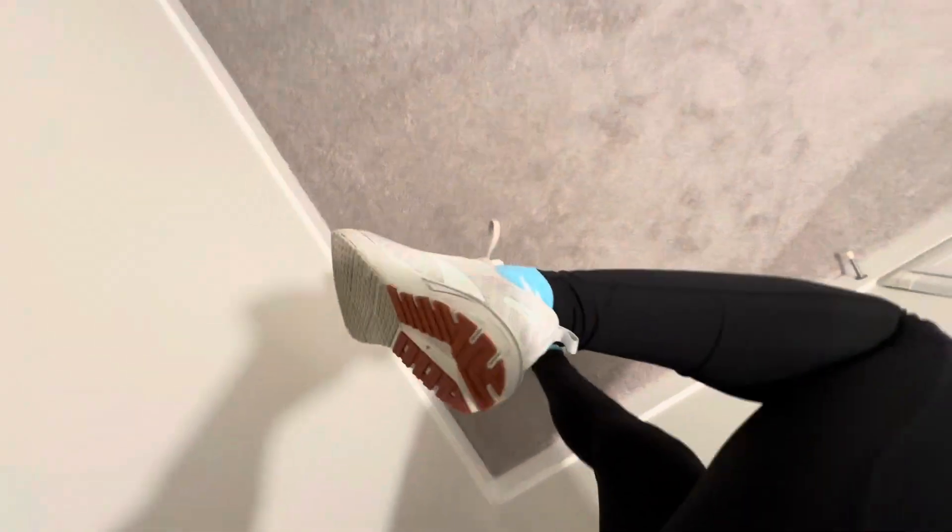You like my Brooks? They're a little beat up, but they do their job.